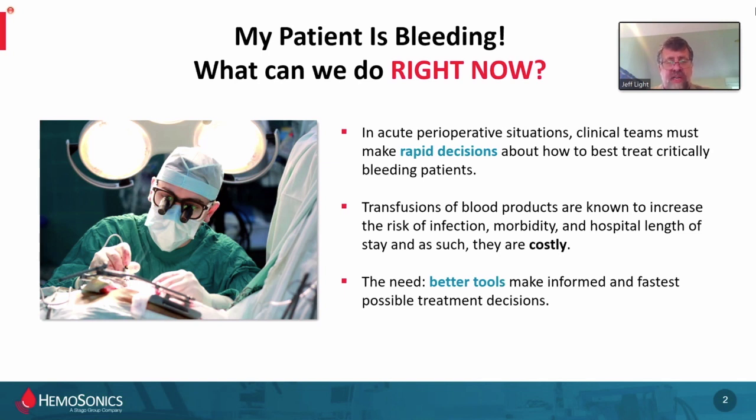We know about transfusions. We know that they can increase infection, morbidity, length of stay — these are well documented. The benefits of viscoelastic testing and how they can affect outcomes and overall cost associated with blood products are well known. What we don't have is 100% standard of care compliance across the world. So why not? That's the question.